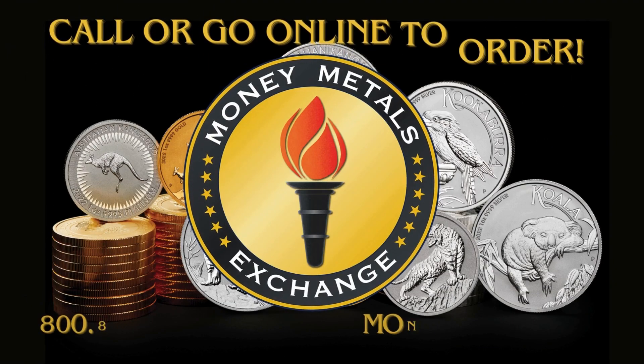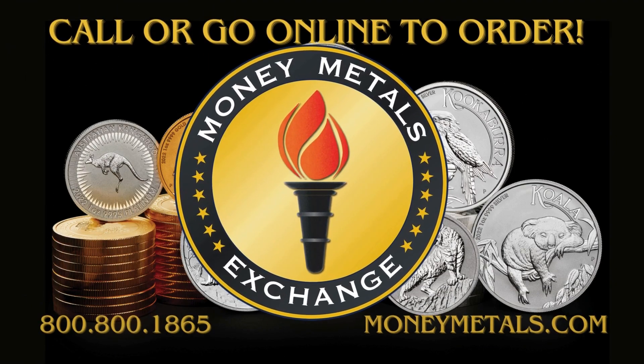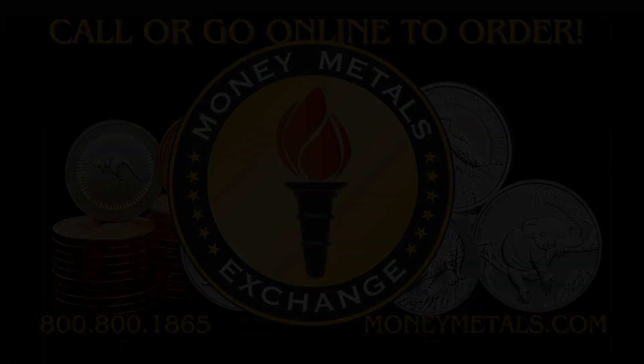To order, call us at 1-800-800-1865 or visit moneymetals.com. Secure your investment in quality silver today.